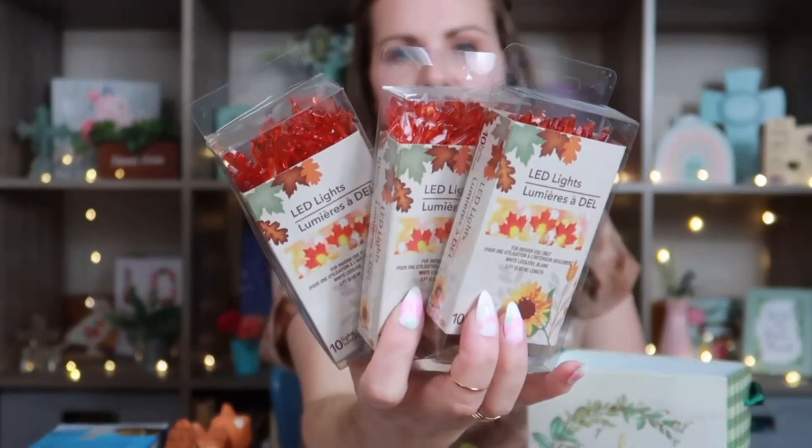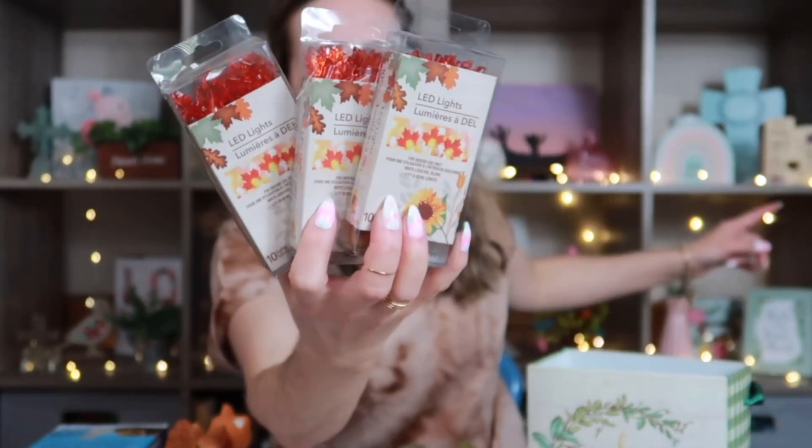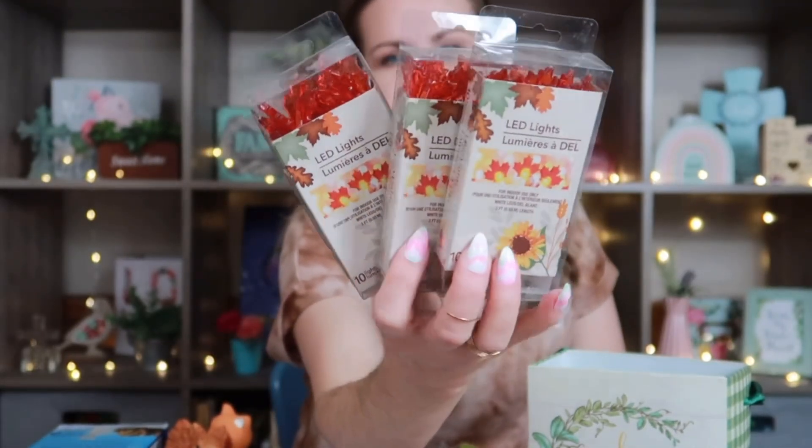I also picked up three of these maple leaf fall LED light strings. I'm going to try to string them around my cabinet — I just love lights around the cabinet. I usually pick up a holiday LED light string each season to string up in our school room to make it a little more festive, and I like to get the kids something festive for their desk too. You really cannot beat the price at Dollar Tree.